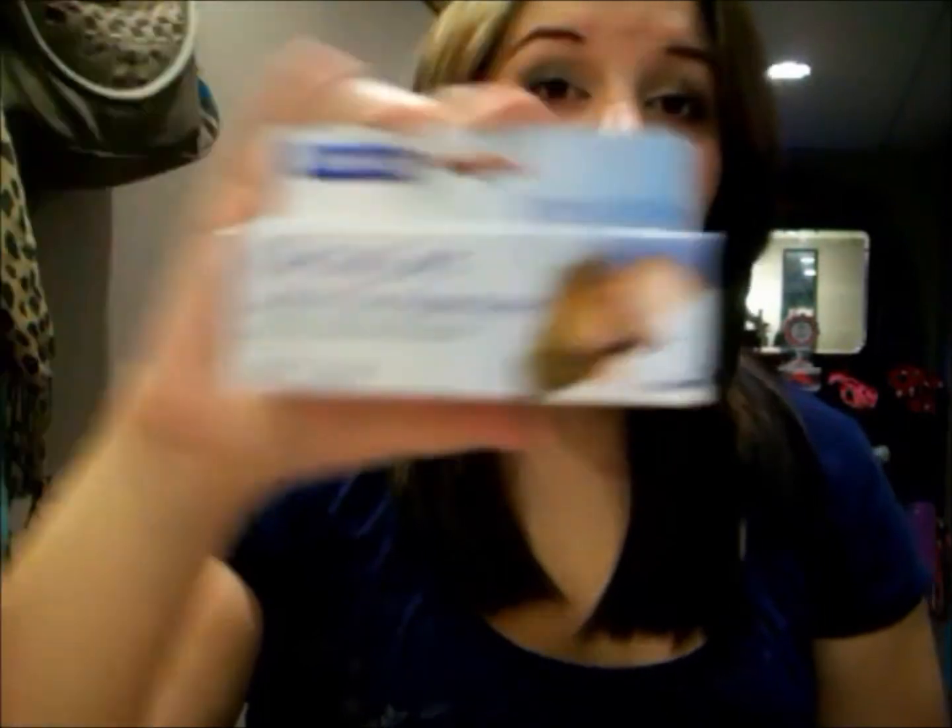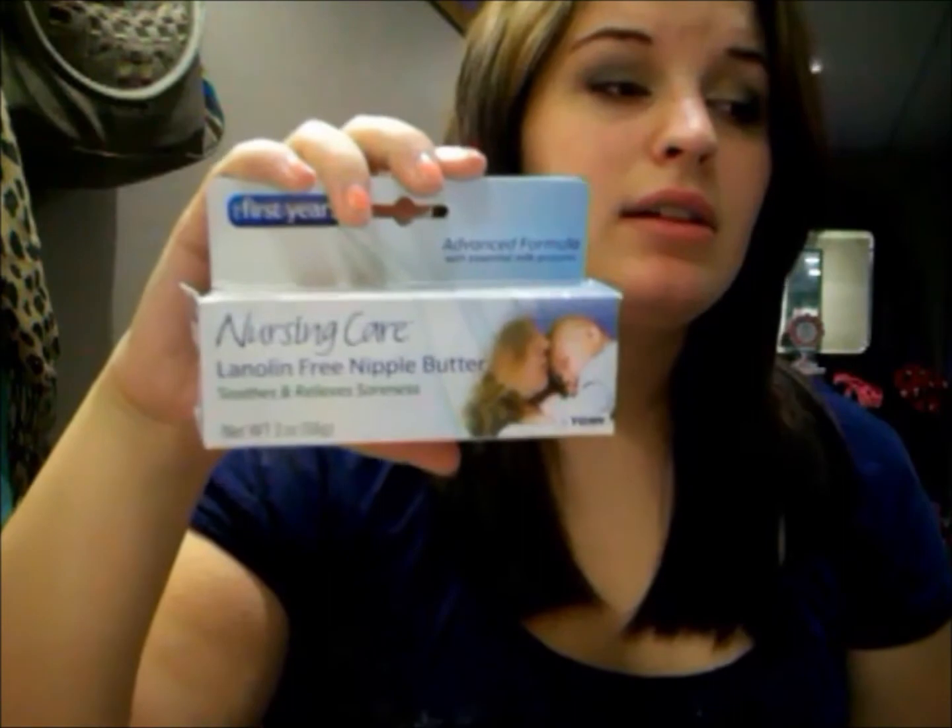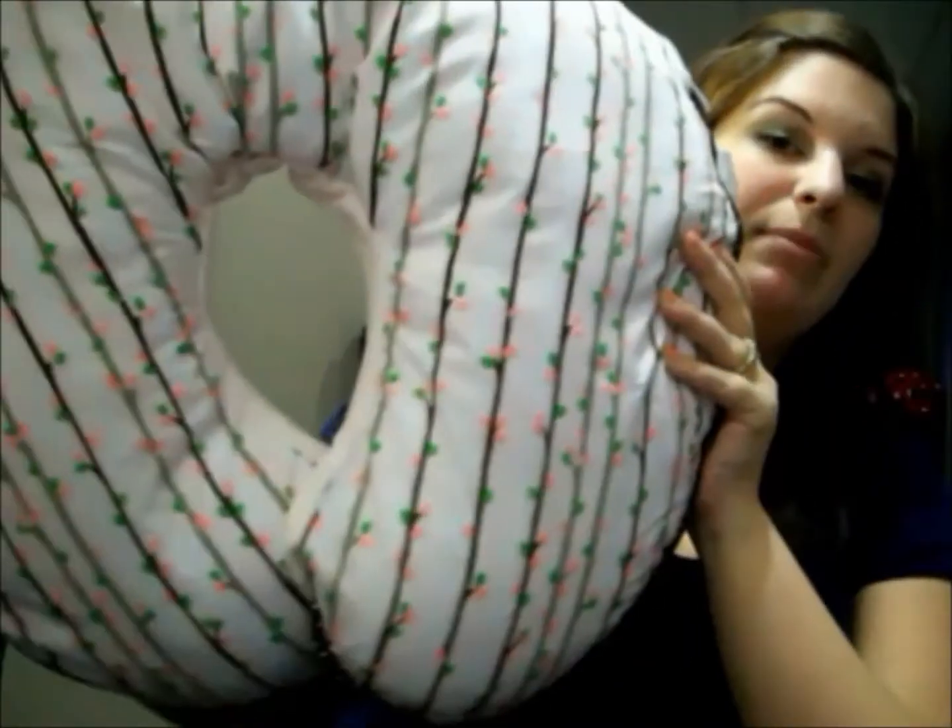I also got some nipple cream — it's lanolin-free but it's supposed to work really good, I've heard good reviews on it. It was a cheaper one so I just picked it up because I am getting sore already. I'm using this right now to help with cracked skin. It's like a nipple butter and it works pretty good so far — it really makes them not as dry.